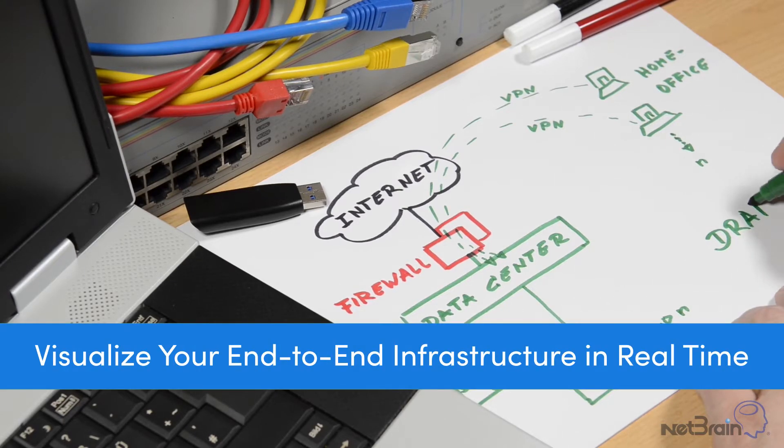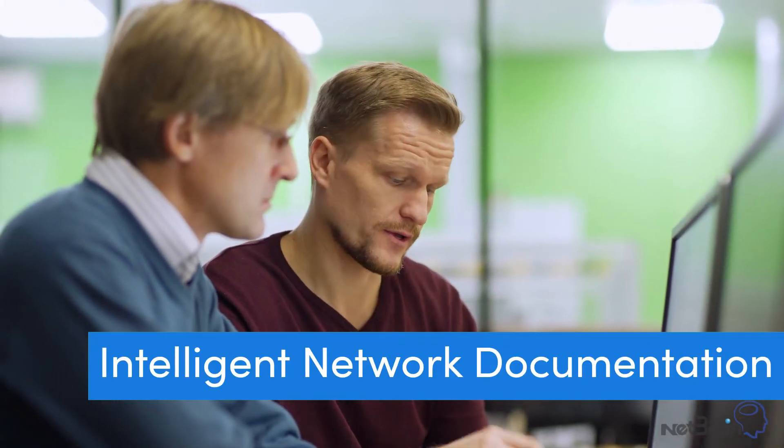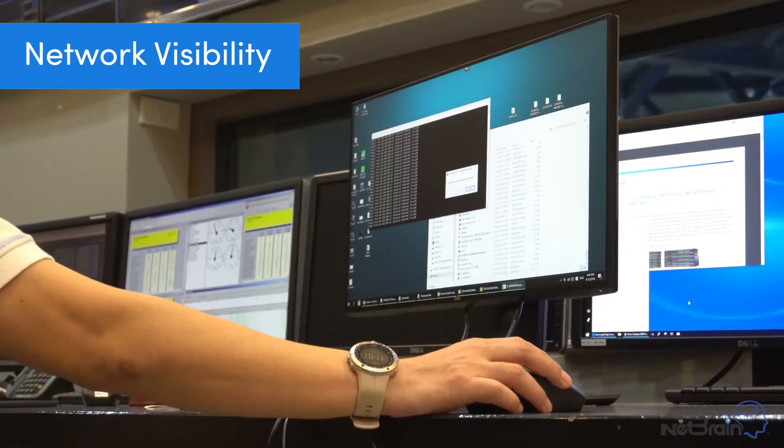Visualize your end-to-end infrastructure in real-time. Let's explore how Netbrain's intelligent network documentation provides dynamic, modern network visibility for modern hybrid networks.